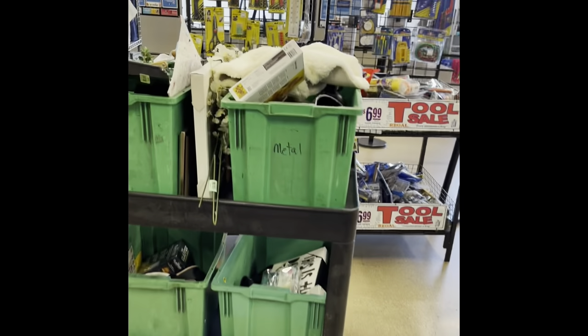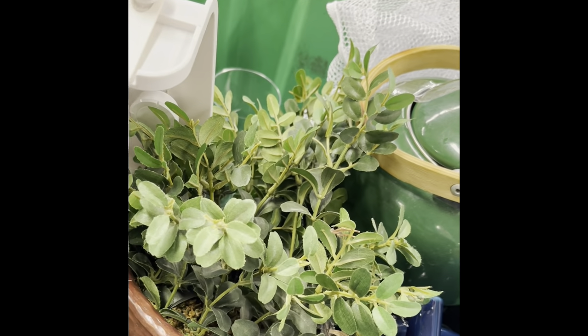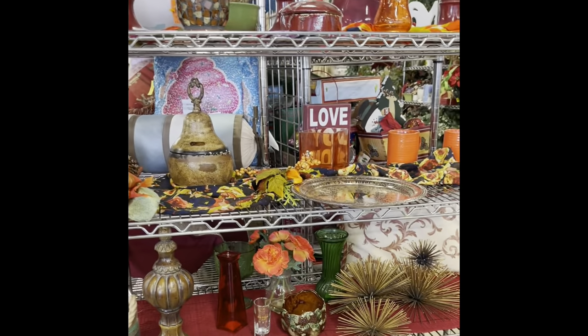We've got some carts that just got wheeled out — that's worth taking a peek. Maybe we'll see some purses. We've got shoes. The Clapper — remember the Clapper? I guess I just always want to be able to get up and turn my lights on and off. We have some Halloween — just basic Halloween decorations.